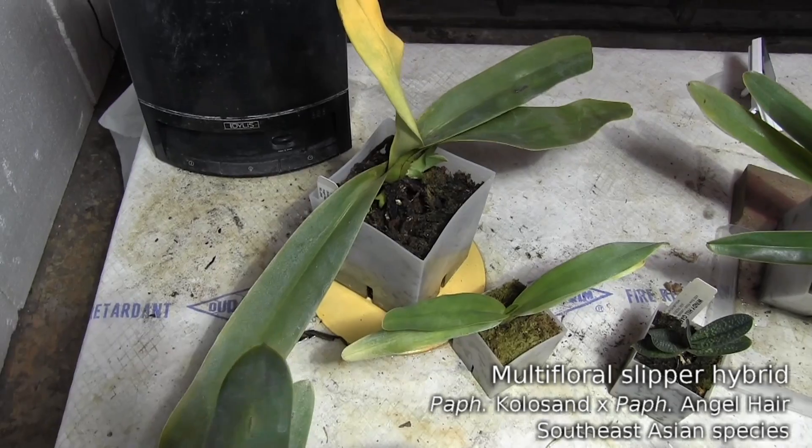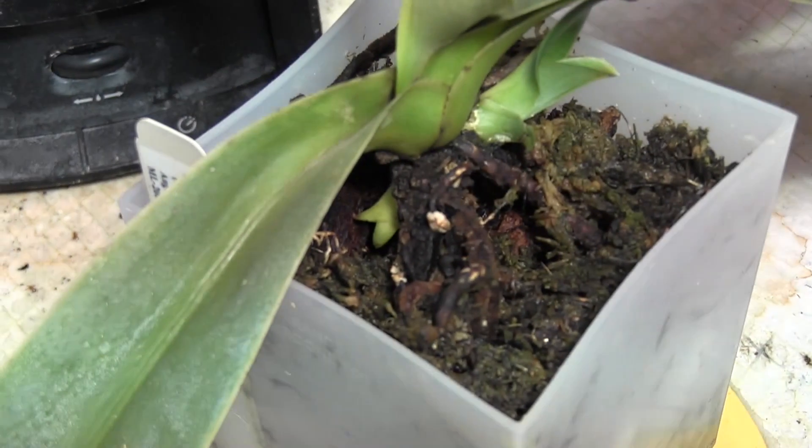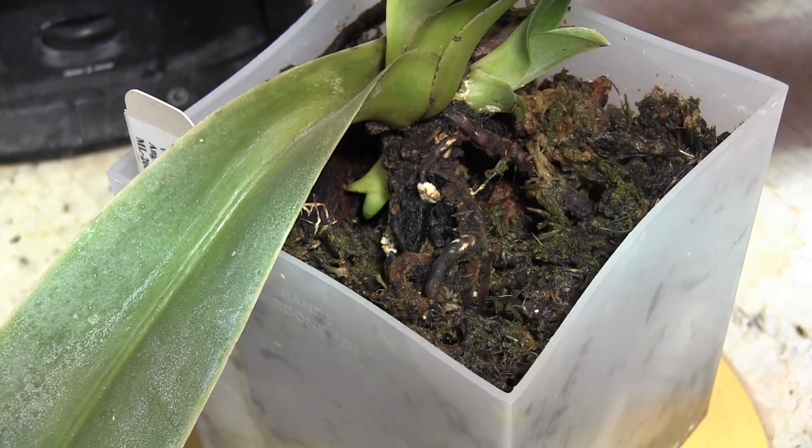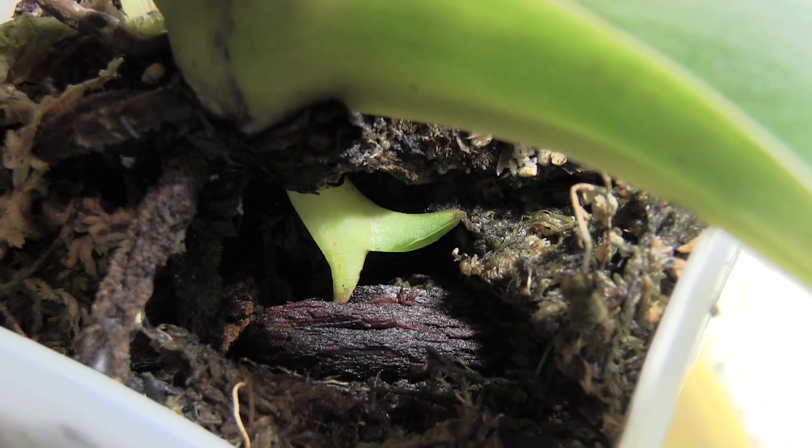A few weeks ago I was concerned that this Paphiopedilum by Angelhair wasn't doing anything, but then I uncovered a growth hiding underneath the plant, and now that one has started to green up and I feel a little bit less concerned about it.